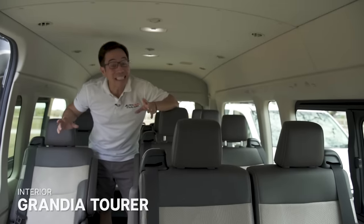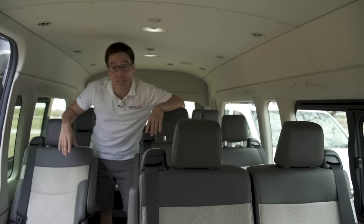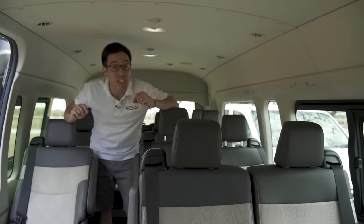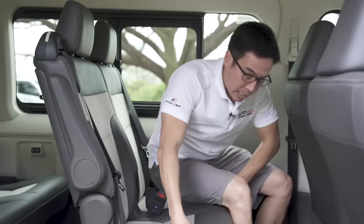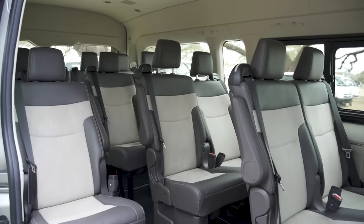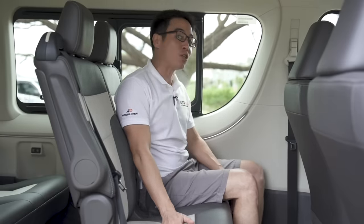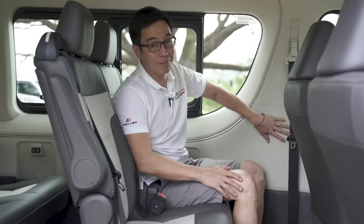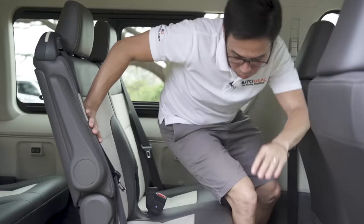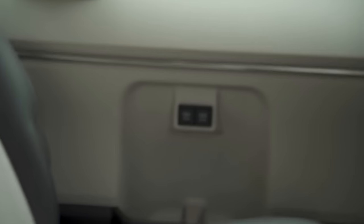While it's obvious that the Tourer is not as plush as the Super Grandia, it still has its advantages. Like the headroom — much much higher than the Super Grandia, making getting in and out easier especially for senior citizens. It can carry 14 passengers in total, and they won't be too tight — the chairs are evenly positioned so everyone has equal leg room, with a little padding to make sure you don't jiggle around. Just like the Super Grandia, it gives most passengers 2.1-ampere charging points.